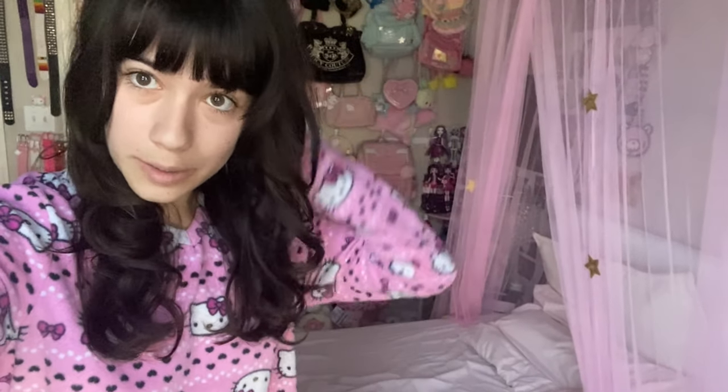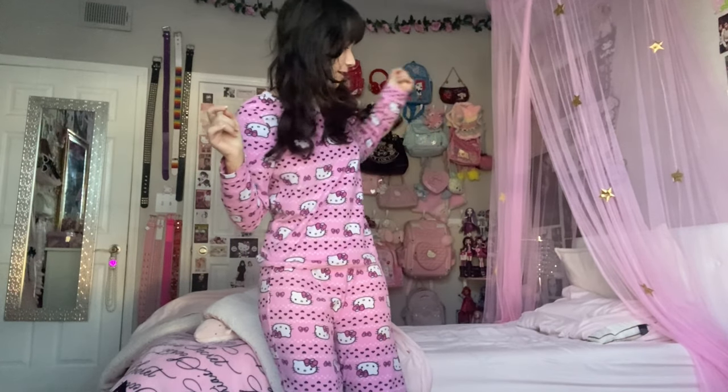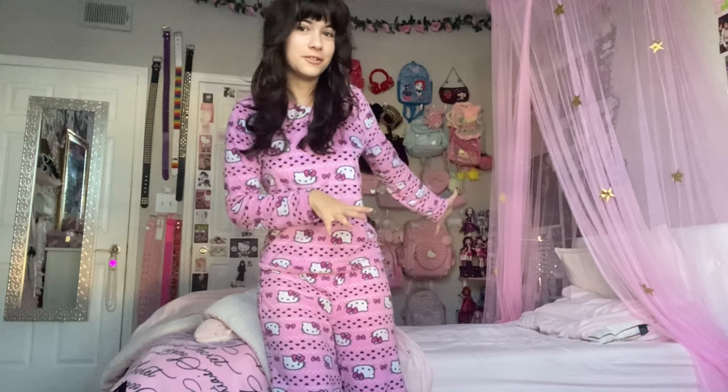I thought it'd be fun to film this video. The first thing I'm gonna do is get out of my bed and out of my Hello Kitty pajamas — I mean, these are cute, but we still gotta get all done and get ready. Then I have to go make my princess bed because it is currently still unmade. I'm gonna go ahead and make it because obviously it doesn't look as cute when it's all messed up like this.